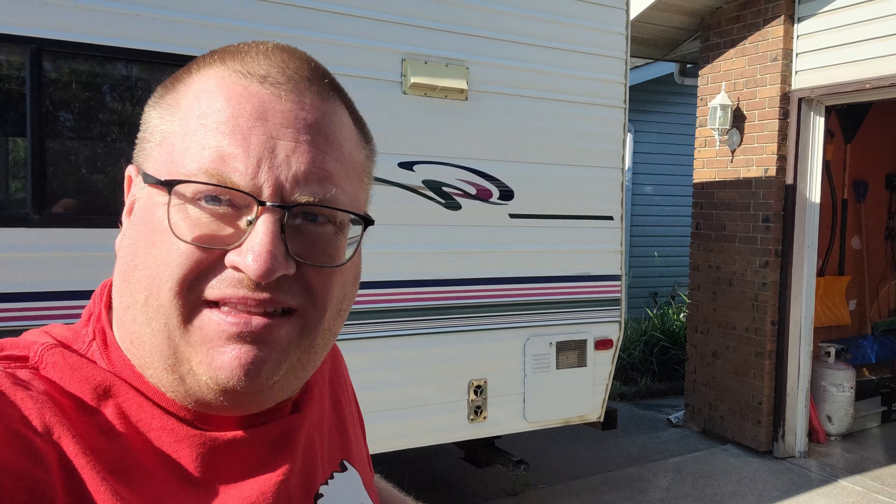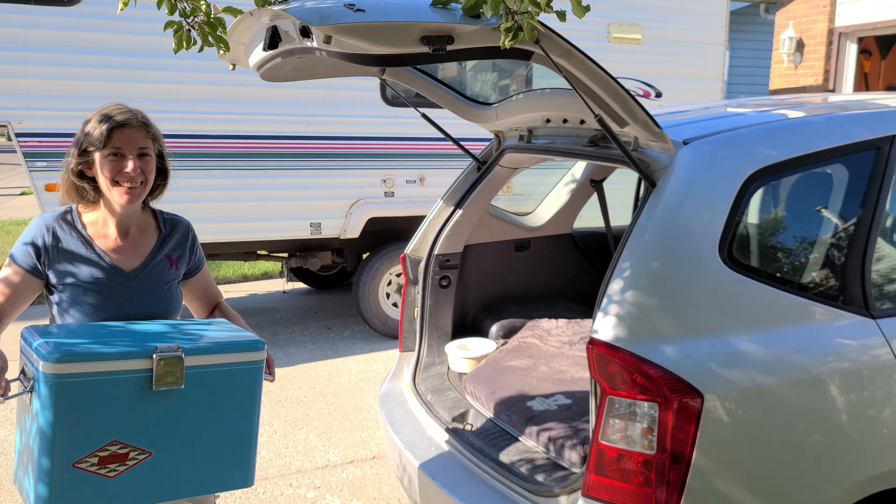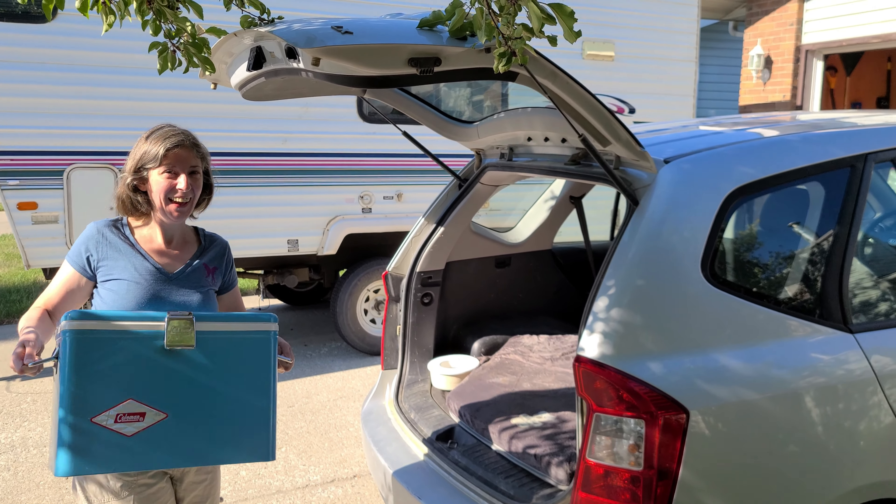Because even in the midst of a heat wave, you've got to have your coffee for the road. Here we go — family road trip.